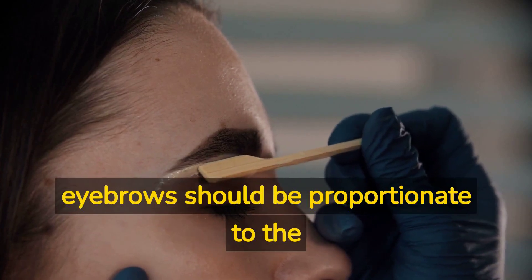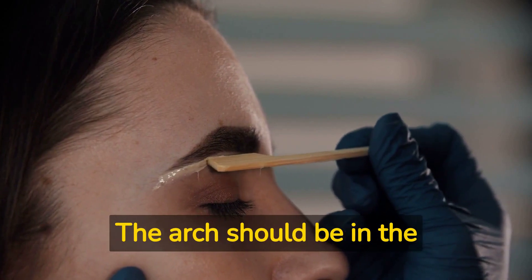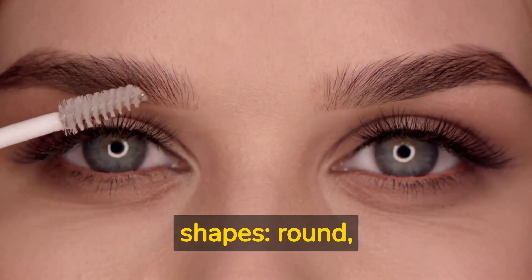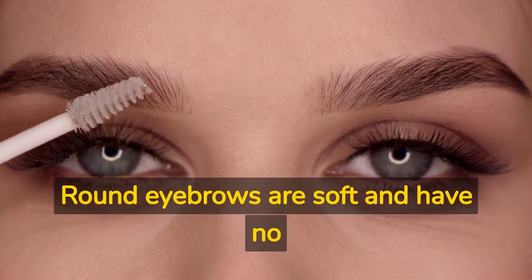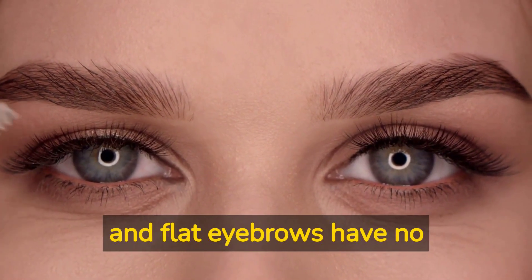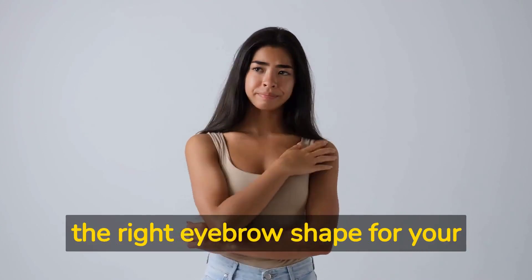Your eyebrows should be proportionate to the rest of your face and complement your features. The arch should be in the right place and the thickness should be just right. There are four basic eyebrow shapes: round, angled, curved, and flat. Round eyebrows are soft and have no arch, while angled eyebrows have a sharp arch. Curved eyebrows have a gentle curve, and flat eyebrows have no arch at all.